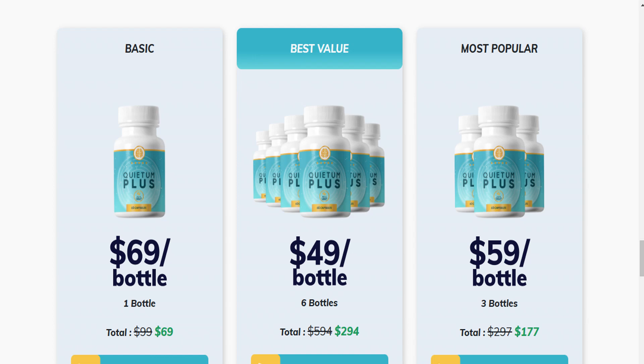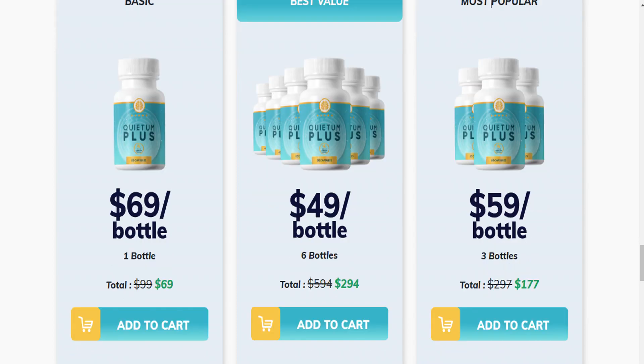I wanted to record this video first to tell you to be careful with the website you are going to buy Quietum Plus from, and also, if you do buy the product, do the exact treatment and take it seriously. Remember to keep in mind that your results will be very different from any other person, because your organism acts in a very unique way.